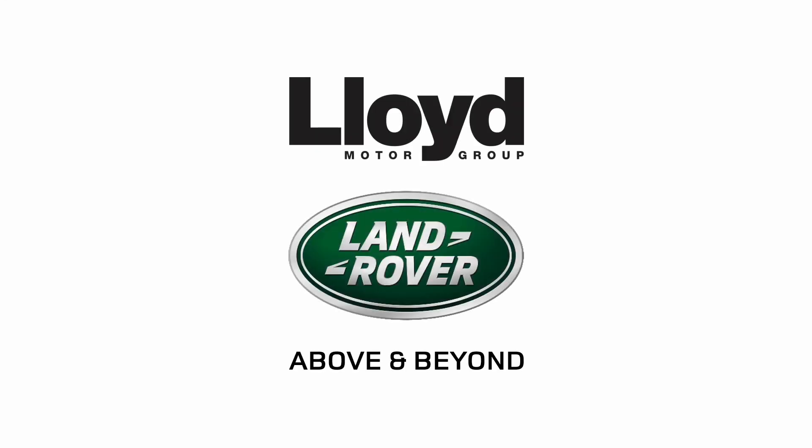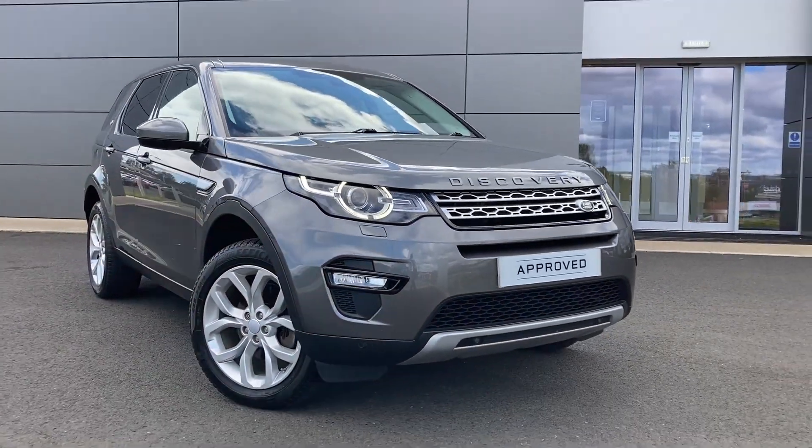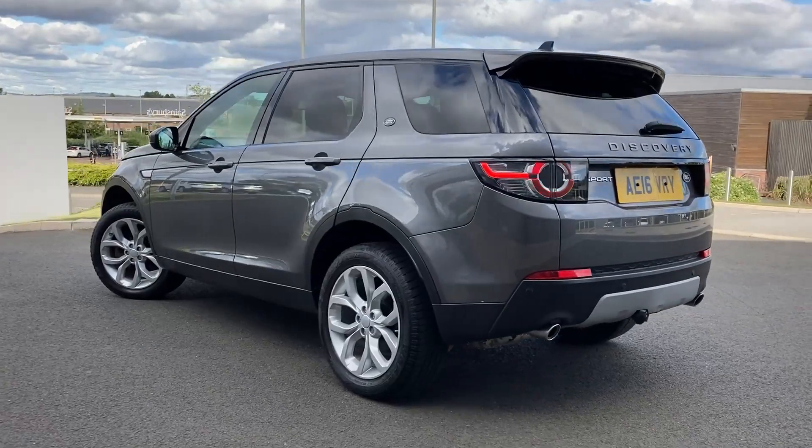Here at Lloyd Land Rover Castle we are pleased to present this Land Rover Discovery Sport 2 litre TD4 180 HSE, finished in Chorus Grey metallic exterior paint, with 19 inch 5 split spoke silver alloy wheels.